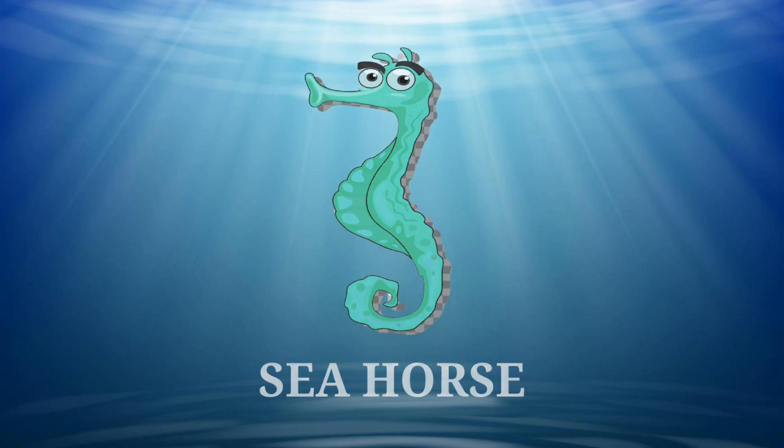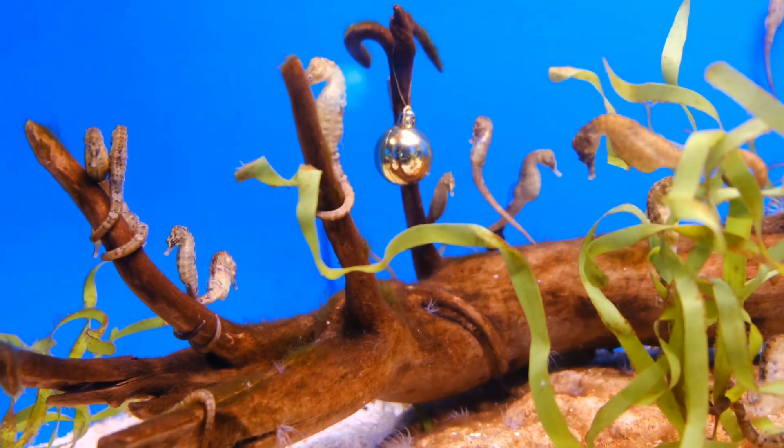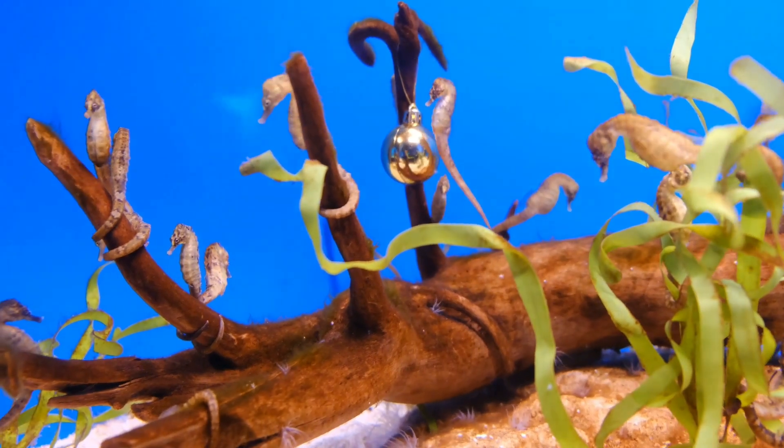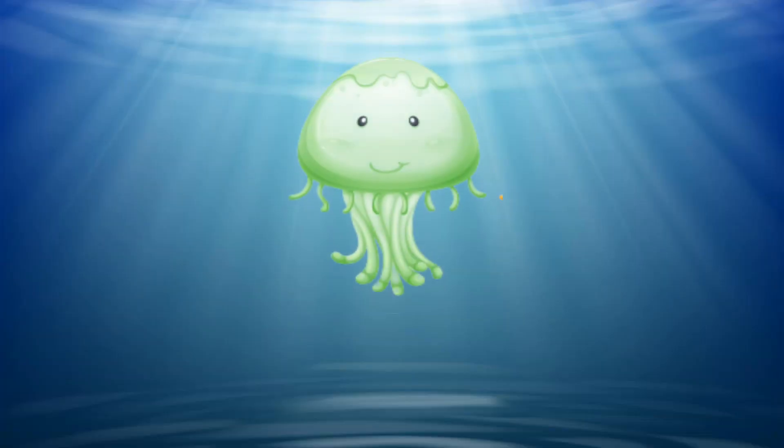And next is seahorse. Seahorse is the slowest moving among all the fish species. Yes, and it is a fish.